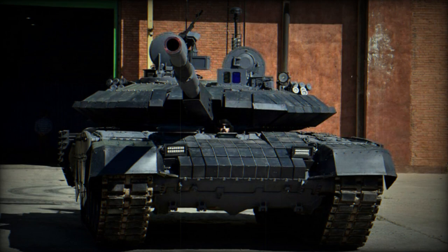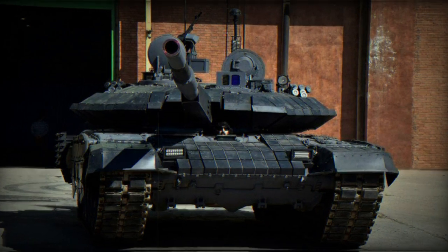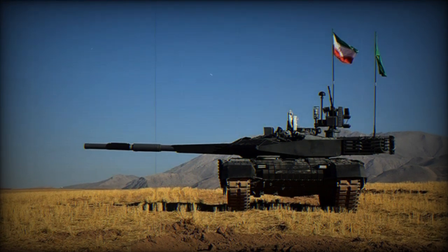The Karar is a third-generation main battle tank, announced in 2016 by Iran. It represents an effort to amalgamate features from the Russian T-90, the American M1 Abrams, and the British Challenger 2 tanks, following the failure to secure a license to produce the Russian T-90MS tank.